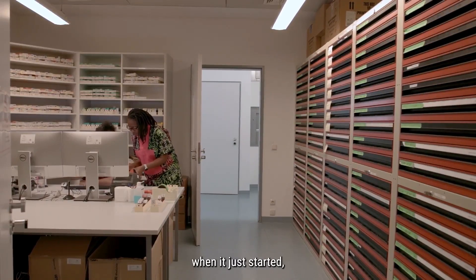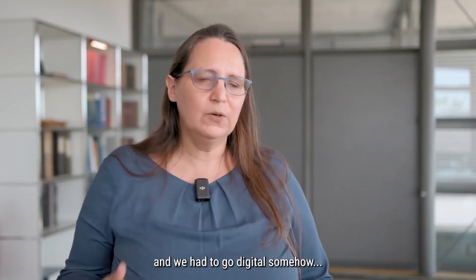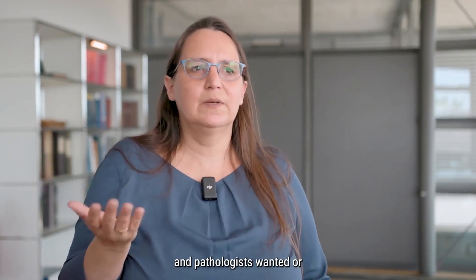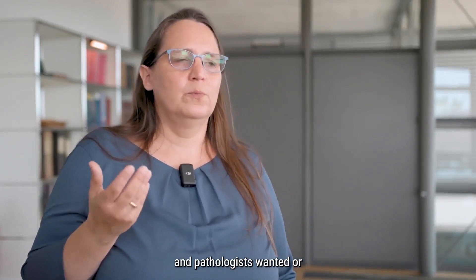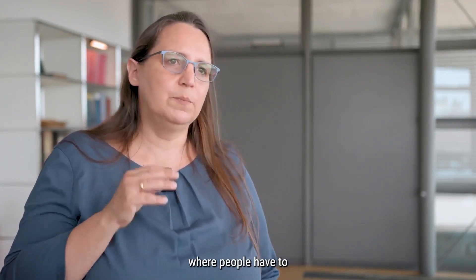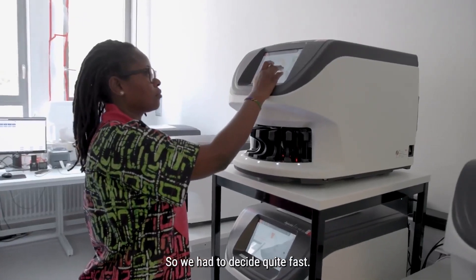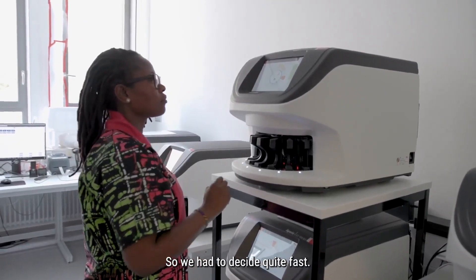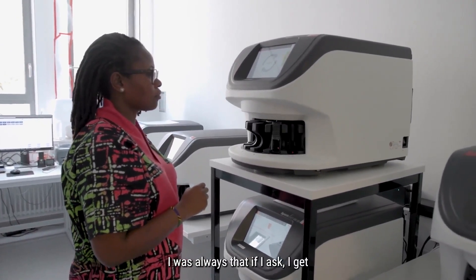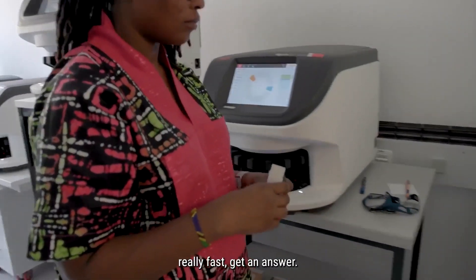During the corona pandemic, when it just started, we had to go digital somehow, because we did not know what would happen. We were not sure if we might get into a situation where people have to remotely diagnose. So we had to decide quite fast. My experience with Leica was always that if I ask, I really fast get an answer.